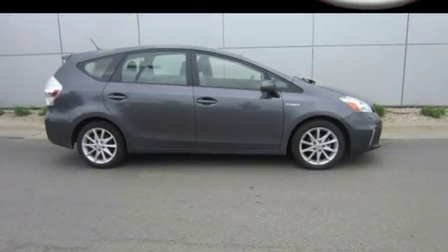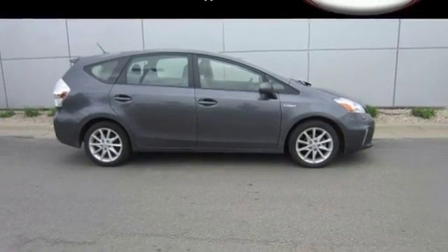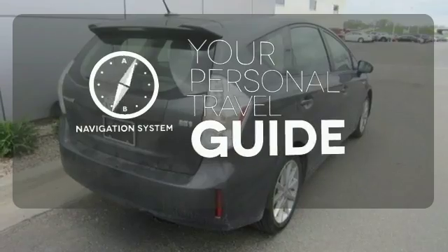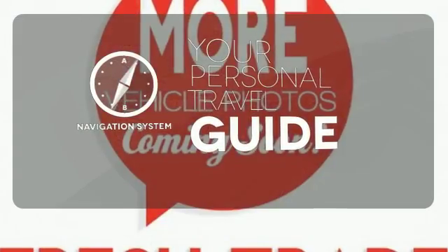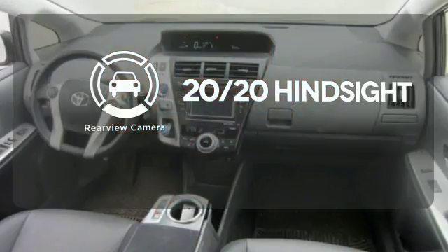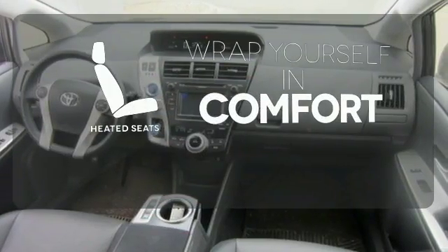It also comes with the safety of multiple airbags, stability and traction control, and a backup camera. It comes with a navigation system to easily guide you to your destination. See objects previously out of sight with the rear view camera. Warm off the chills with the heated seats.